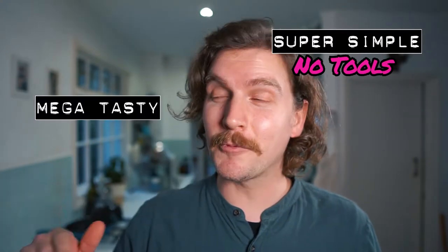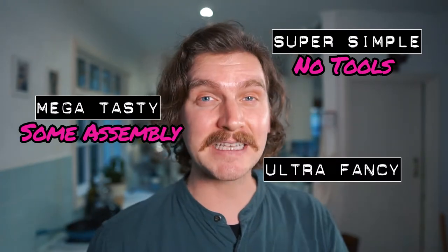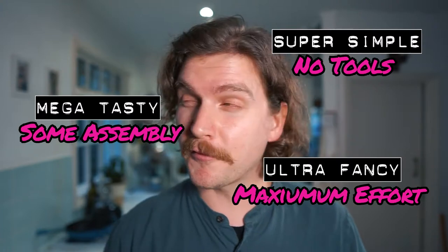Ginger tends to be very overpowering in cocktails, but there's no reason to shy away from it — ginger is great and it makes great cocktails. Just like every week, I break my drinks down into three sections: super simple, where no special tools are required; mega tasty, where a simple infusion or syrup is needed; and ultra fancy, where maximum effort is required. But before I can make any drinks, I've got to do some prep.